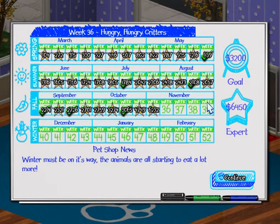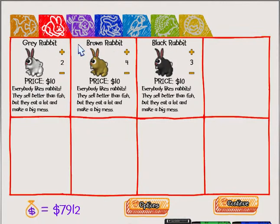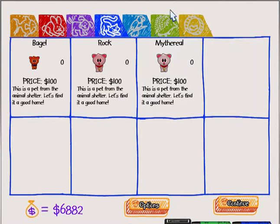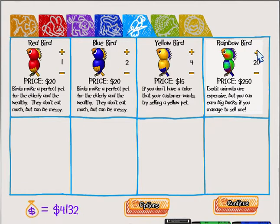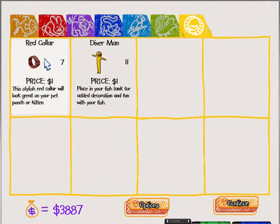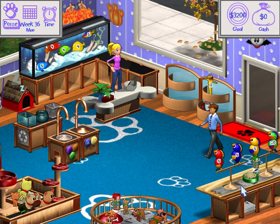Hungry Hungry Critters. Winter must be on its way. The animals are all starting to eat a lot more. Maybe we'll have an upgrade. Nothing new, of course not. We do not sell that many fish. I'm going to get a little bit of extra money so that we can afford the upgrades and mostly buying animals - max out those, that's the most important thing right now. We're actually gonna put these at five because we do have a lot of money right now. Can we get winter decor? I guess winter decor isn't out yet, so we still have the fall decor. Really awesome.